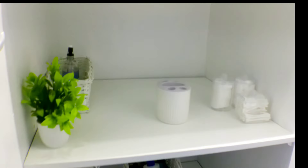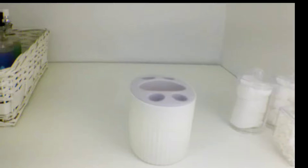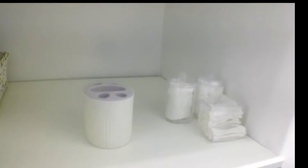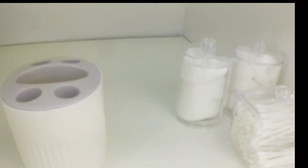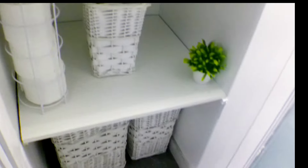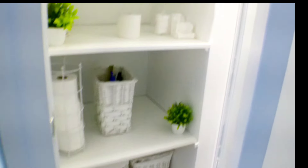We have a toothbrush holder — didn't want the toothbrushes on display in the video — and a Q-tip holder, cotton ball holder, and these pads I use to wipe my makeup off. I've got some extra stuff in the basket, extra tissues, and pretty much that's it for the storage area.